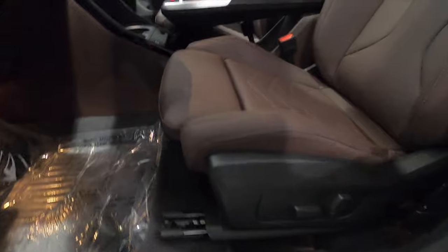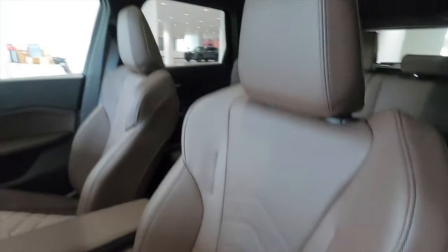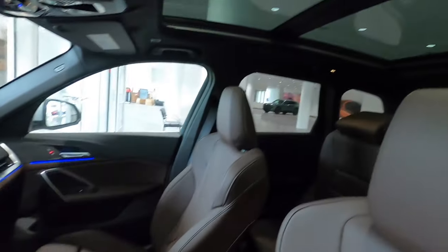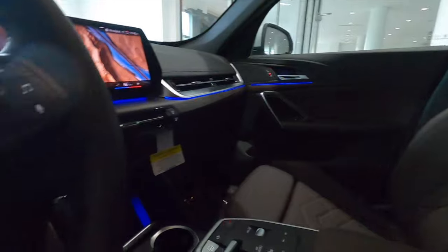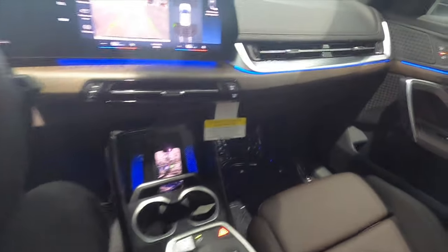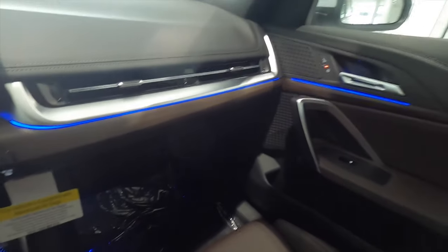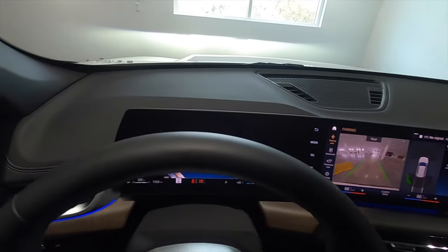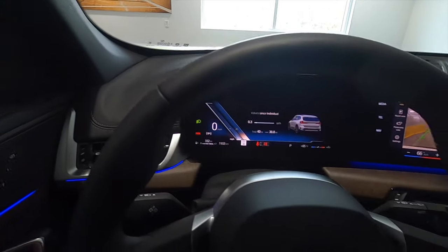10-way power seat adjustment with manual cushion extensions. The convenience package adds the panoramic moonroof and the wireless charger. The refresh last year made this vehicle a little bit more pleasant for the front, especially the way they cleaned up the dashboard layout. We get the open wood pours with the ambient lighting surrounding it, and Sensatec interior for the dash — that's part of the X-Line.